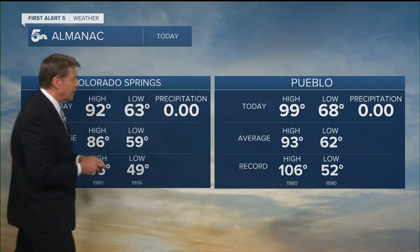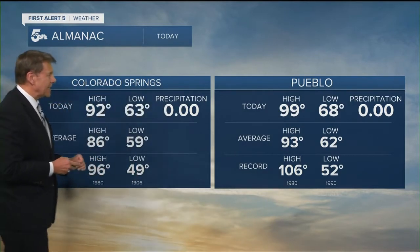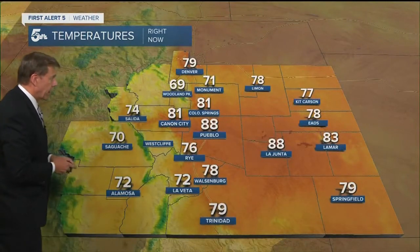Today in Pueblo was the 18th day in a row where the high was 90 or hotter. Colorado Springs topped out at 92 degrees this afternoon. Outside right now it's still warm across the viewing area with seventies and eighties. Lows tonight — not all that low — only 65 in Pueblo, 63 tonight in Colorado Springs.